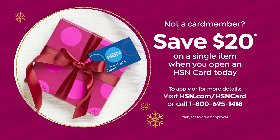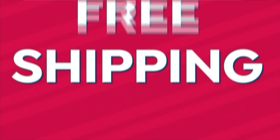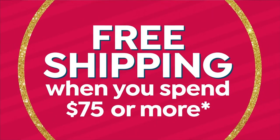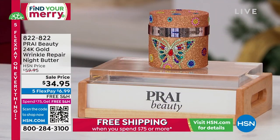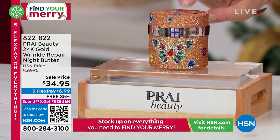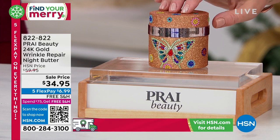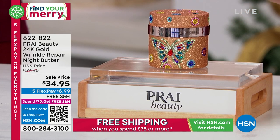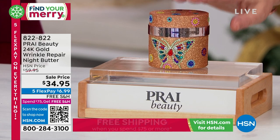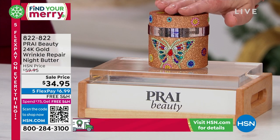Sign up — it's very easy to do, and we'll let you know if you're approved immediately and get $20 off your first purchase. It might even be this wonderful, decadent, luxurious night treatment. This is from Prai, this is Leaping Bunny certified, no cruelty, never tested on animals, and it's a company that really works with the biggest minds in beauty. This is from Kathy Kangas — it's the 24 Karat Gold Wrinkle Repair Night Butter.